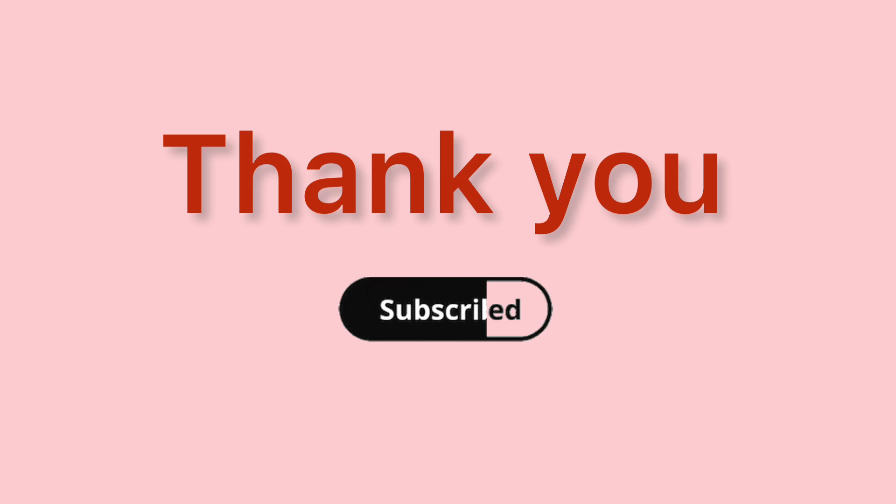Thank you so much for watching the video. Please subscribe to my YouTube channel Gorya Kids.